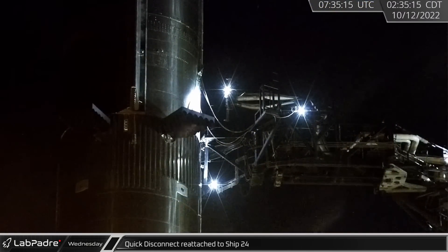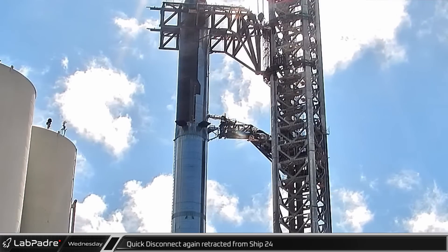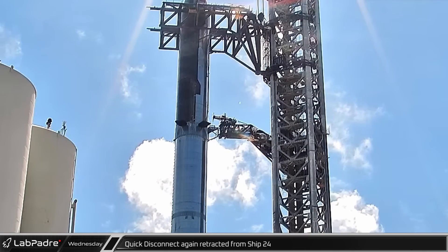At roughly 2:40 a.m., the quick disconnect was reattached to Ship 24. The quick disconnect was once again retracted, this time at a more sedated pace early in the afternoon.